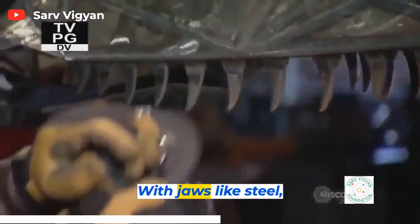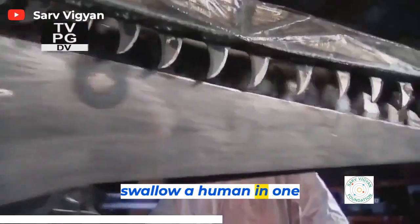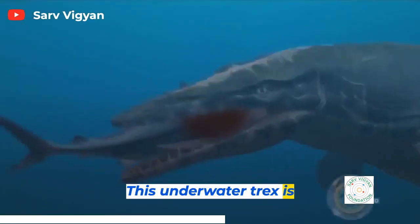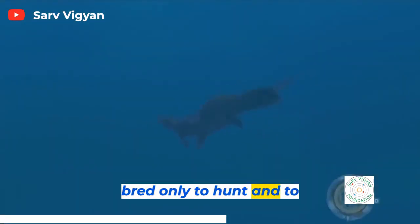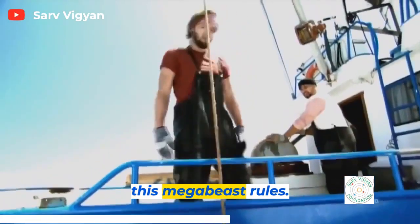With jaws like steel, it's large enough to swallow a human in one bite. This underwater T-Rex is bred only to hunt and to kill, and across the oceans of planet Earth, this mega-beast rules.